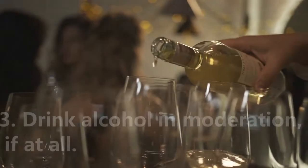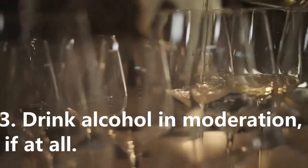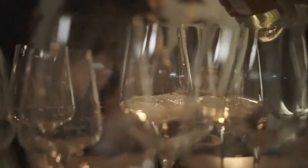3. Drink alcohol in moderation, if at all. Limit the amount of alcohol you drink to no more than one drink a day if you choose to drink.